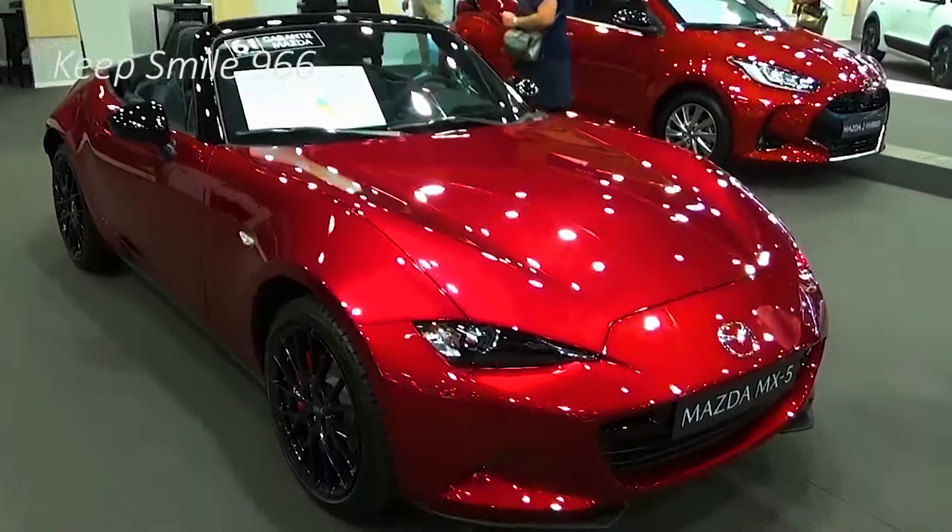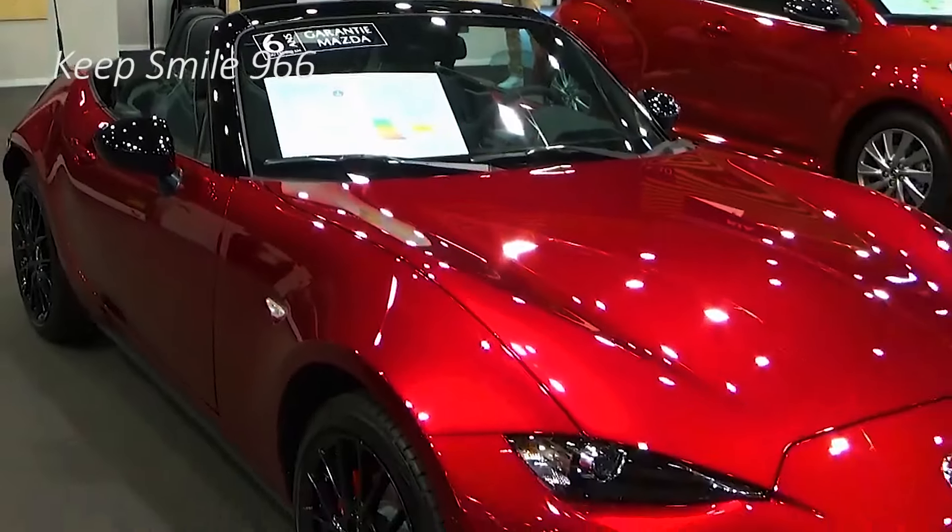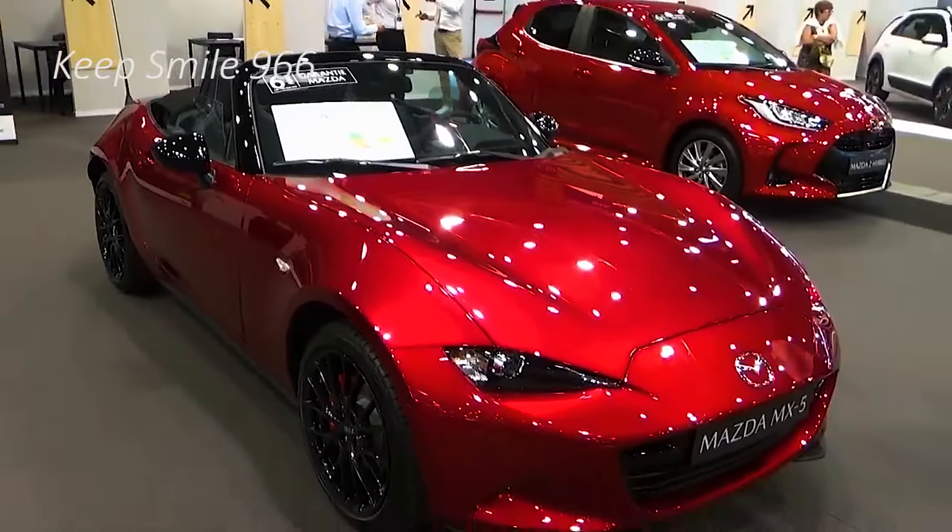We should know — we had one as a long-term test car a few years back. We loved it. Drawbacks are null.